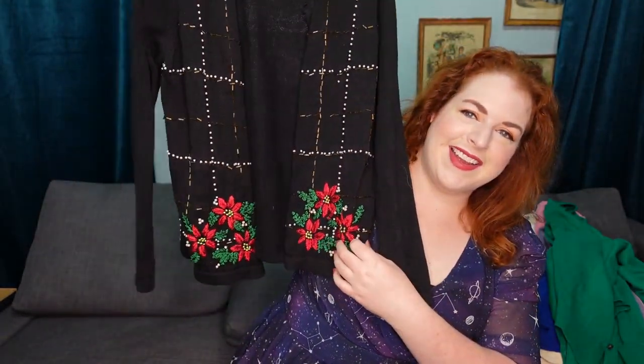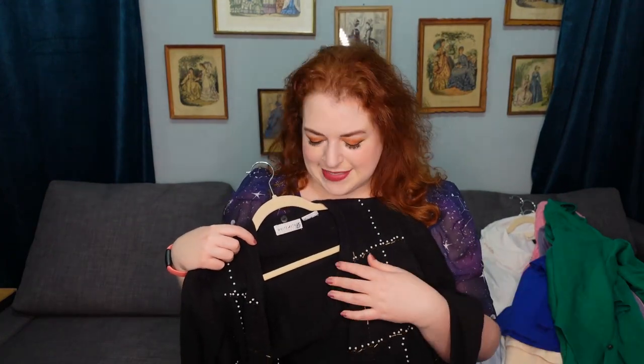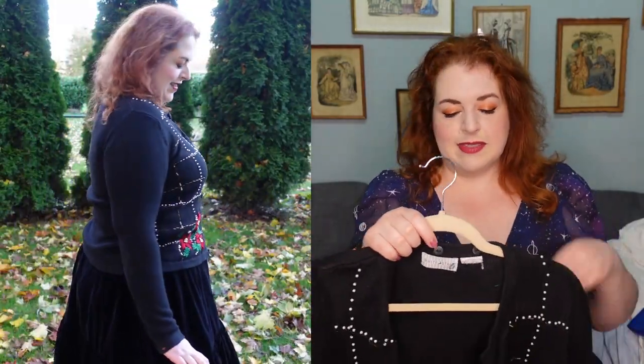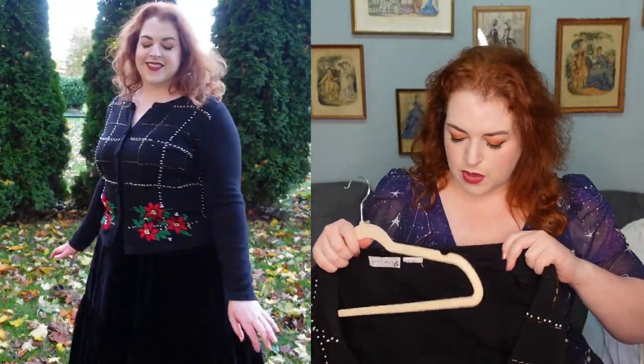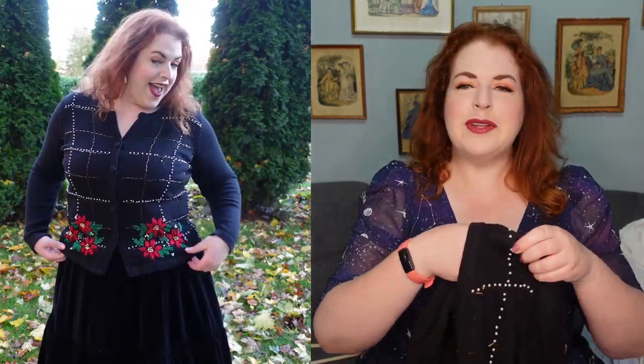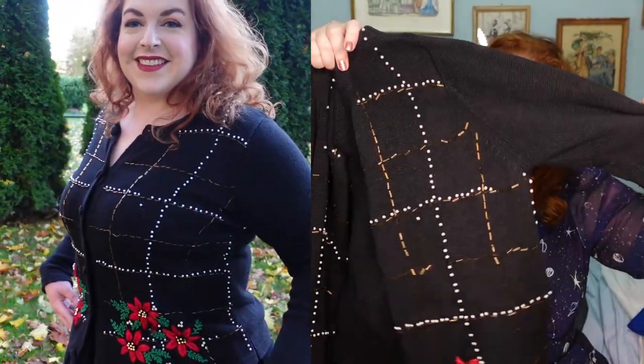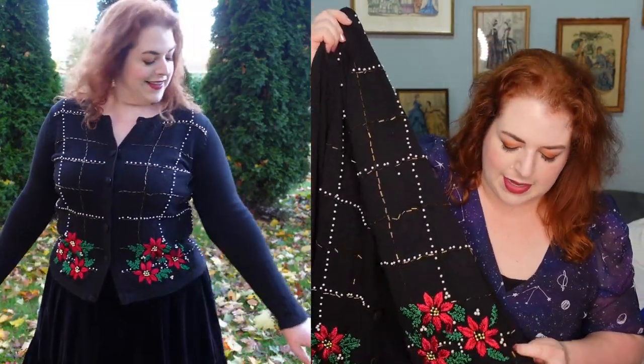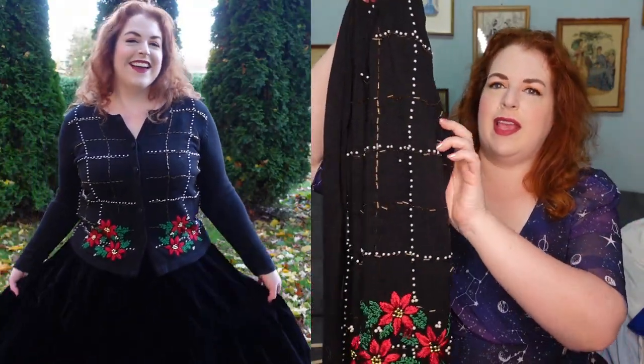We're going full Christmas with the last sweater — a 1990s-style White Stag Christmas sweater with poinsettia embroidery, rhinestone/bead details, and a beaded windowpane look. The tag was cut out so I don't know the size, and it has a couple of loose beads I'll need to fix, but the embroidery is just lovely. I've paired it with the velvet skirt I upcycled in my history-bounding upcycling video from April or May.